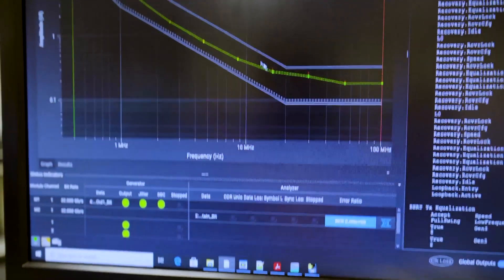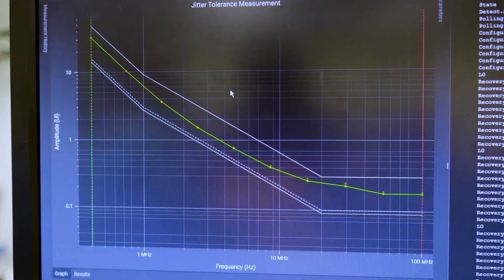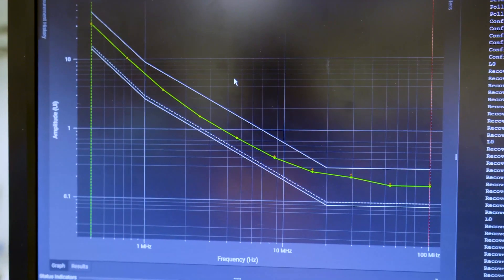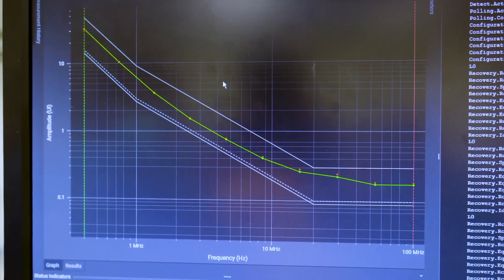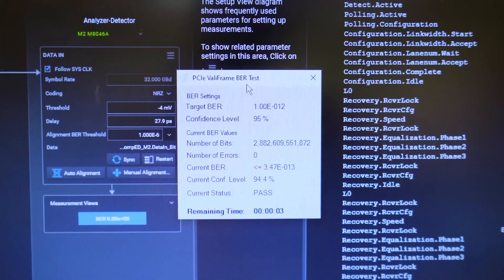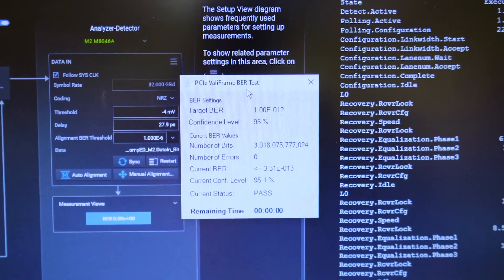The graph on top shows the Jitter Tolerance result, and from that you can see we have significant margin over the entire swept SGA range. Next, we will run the RX-LEQ using Valoframe, and from the result you can see that we are running error-free for the duration that the test was run and we are passing the test.